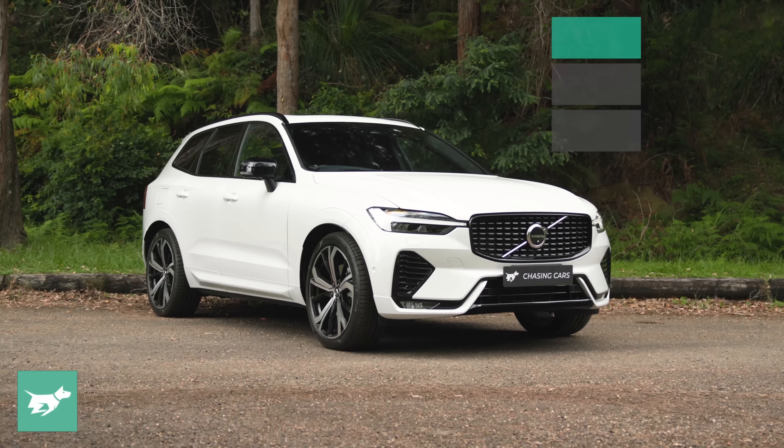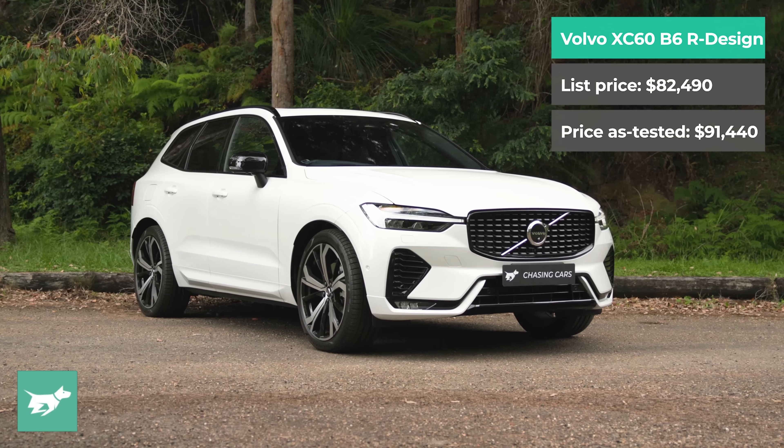I'm Tom Baker, this is Chasing Cars, and this is the facelifted Volvo XC60.